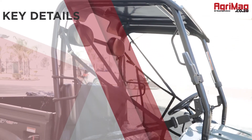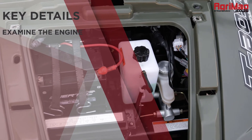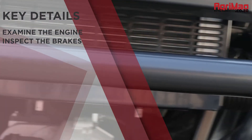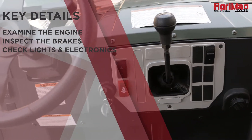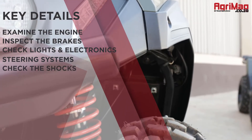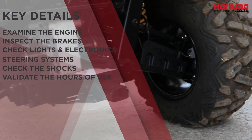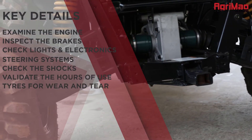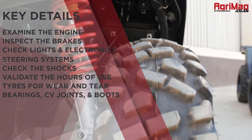Here are some other key details to consider. Examine the engine and its components. Inspect the brakes to ensure they are functioning properly. Check that all the lights and electronics work well. Check the steering systems. Check the shocks to determine if they will need replacing. Validate the hours of use. Inspect the tires for wear and tear. Inspect the bearings, CV joints, and boots.